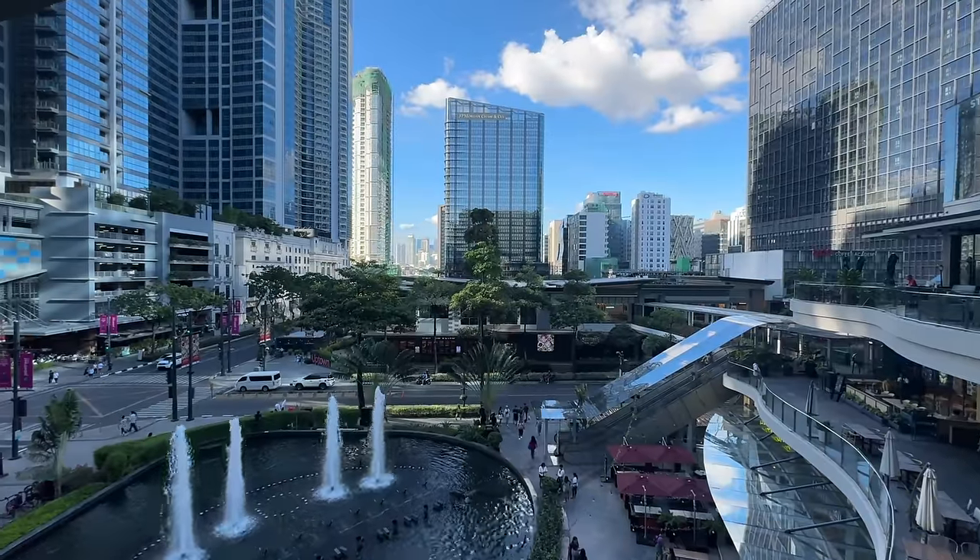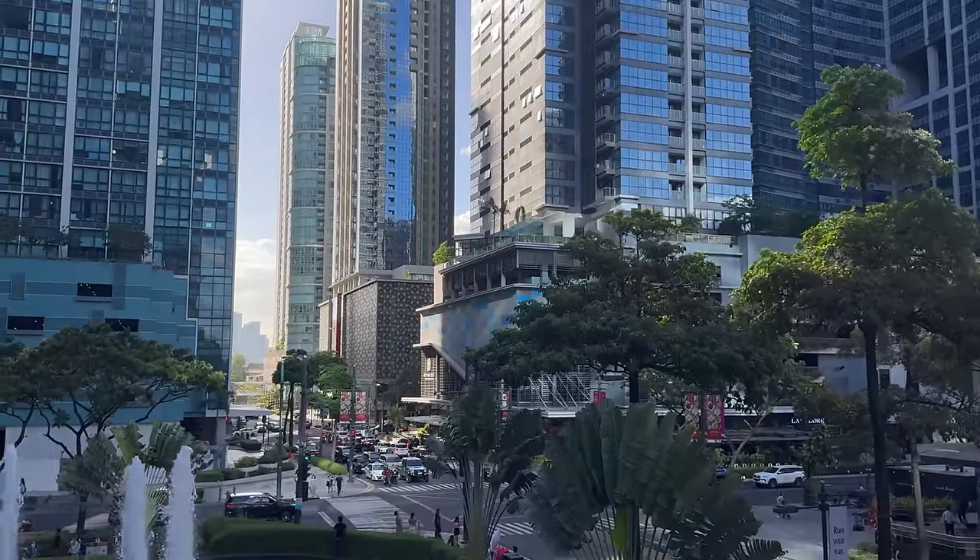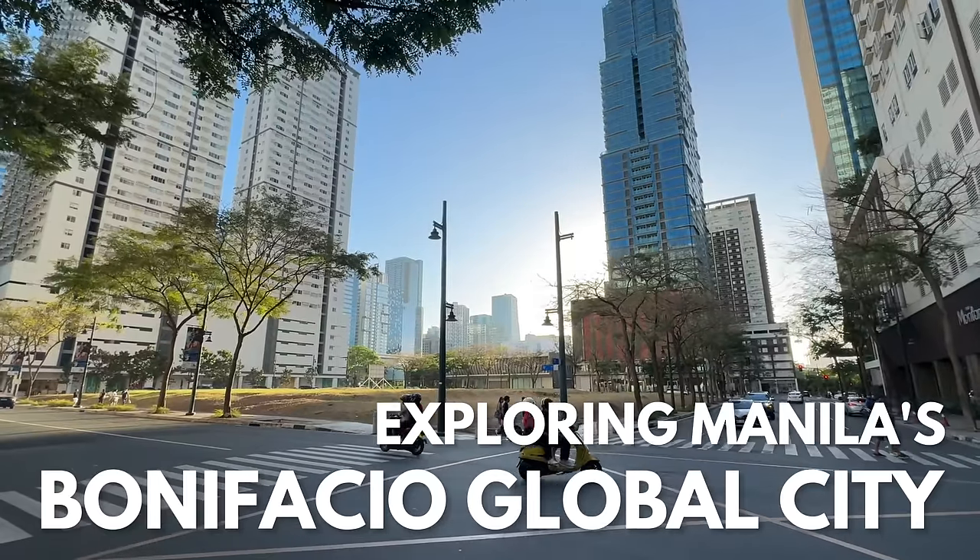Today I am in Manila's BGC, I'm so excited to be here, I've been waiting to come visit. I've just popped to the Uptown Mall, I'm gonna go have a look inside and get some food before I start proper exploring.